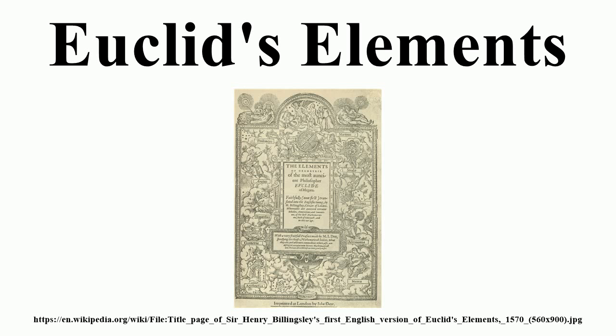It was not uncommon in ancient times to attribute to a celebrated author works that were not written by them. It is by these means that the apocryphal Books 14 and 15 of the Elements were sometimes included in the collection. The spurious Book 14 was probably written by Hypsicles on the basis of a treatise by Apollonius. The book continues Euclid's comparison of regular solids inscribed in spheres, with the chief result being that the ratio of the surfaces of the dodecahedron and icosahedron inscribed in the same sphere is the same as the ratio of their volumes. The spurious Book 15 was probably written, at least in part, by Isidore of Miletus, covering topics such as counting the number of edges and solid angles in the regular solids, and finding the measure of dihedral angles of faces that meet at an edge.